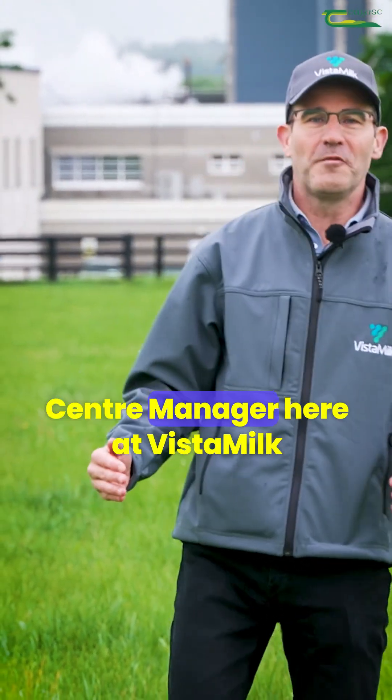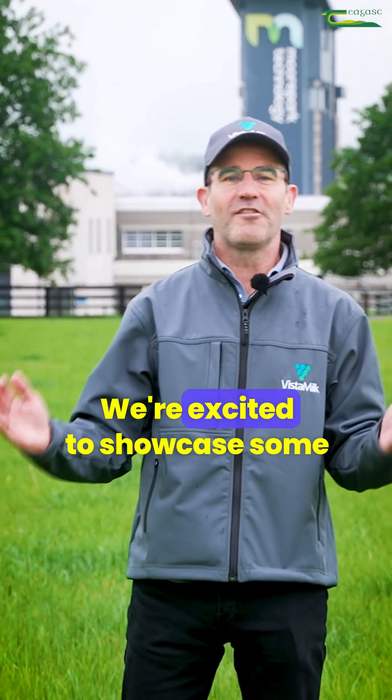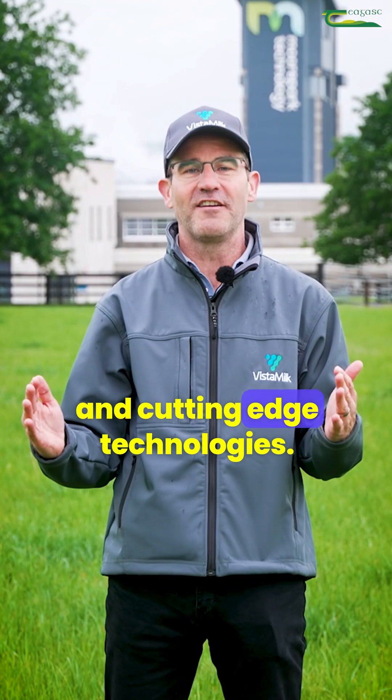Hi, I'm Dennis O'Neill, Centre Manager here at Vistmilk Research Ireland Centre. We're excited to showcase some of Vistmilk's most innovative research projects and cutting-edge technologies.